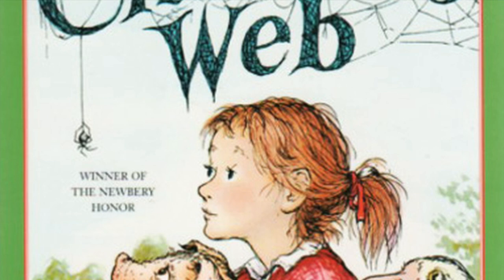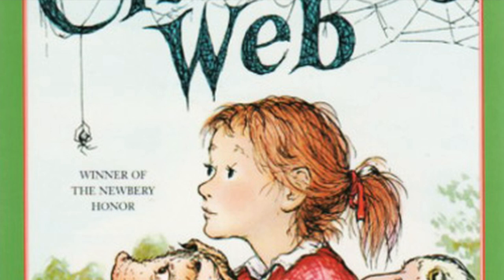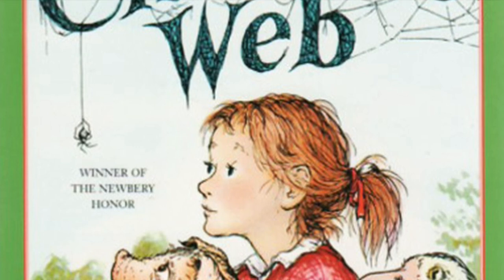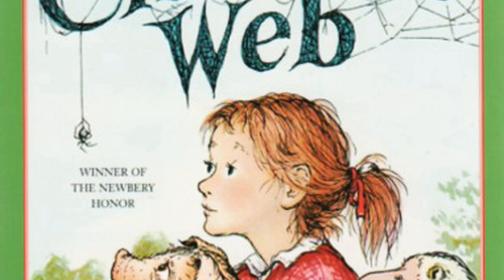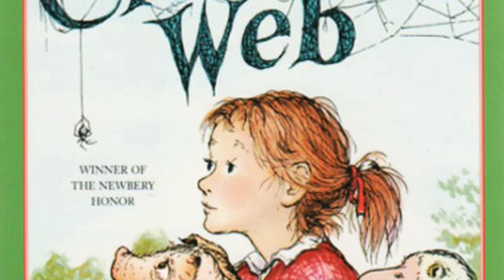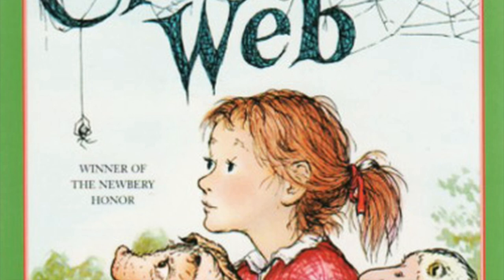The cocker spaniel heard the commotion and ran out from the barn to join the chase. Mr. Zuckerman heard and came out of the machine shed where he was mending a tool. Lurvy the hired man heard the noise and came from the asparagus patch where he was pulling weeds. Everybody walked toward Wilbur, and Wilbur didn't know what to do. 'Get around behind him, Lurvy,' said Mr. Zuckerman, 'and drive him toward the barn. Take it easy — don't rush him. I'll go and get a bucket of slops.' The news of Wilbur's escape spread rapidly among the animals.